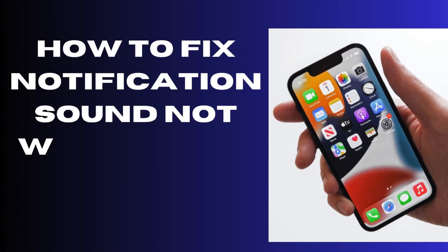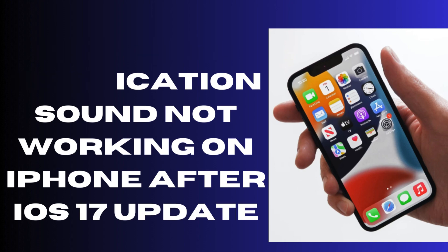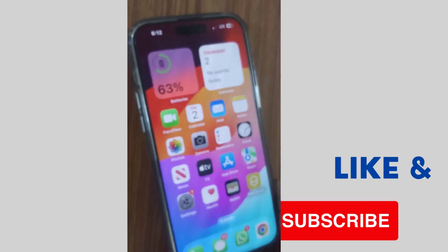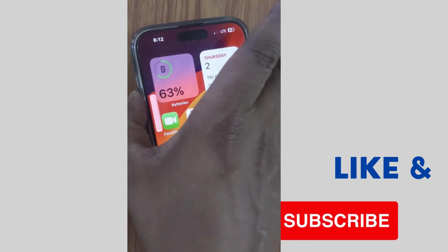How to fix notification sound not working on your iPhone after iOS 17 update. If you are also not receiving notification sound, then the first workaround is to restart your iPhone.